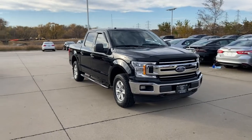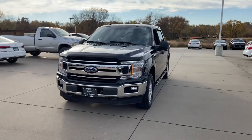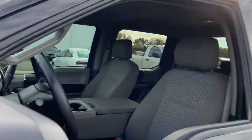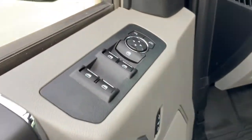Get acquainted with the 2018 Ford F-150. With less than 90,000 miles on the odometer, this vehicle stands out from the rest. Enjoy a new level of ease and confidence whether at work or play when you're in this F-150.